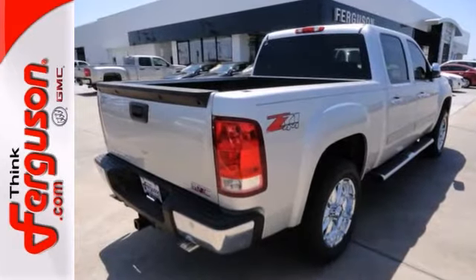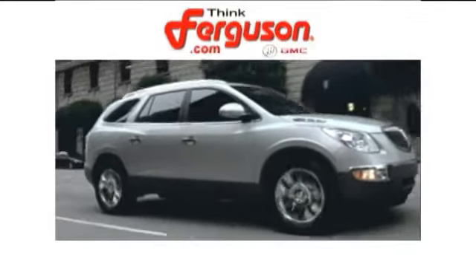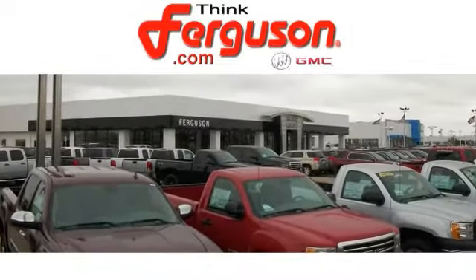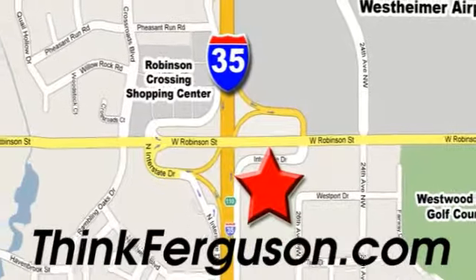Stop in and see it for yourself today. The deals won't get any better than they are every day at Ferguson Buick GMC. The customer service is great, too. We are conveniently located off I-35 and West Robinson Street in Norman, Oklahoma.